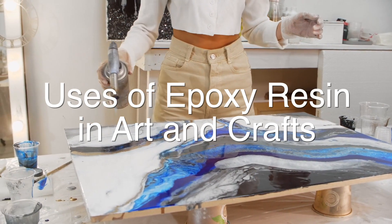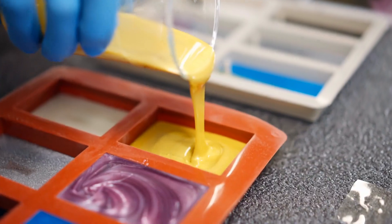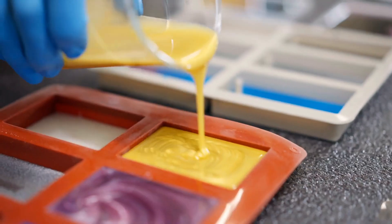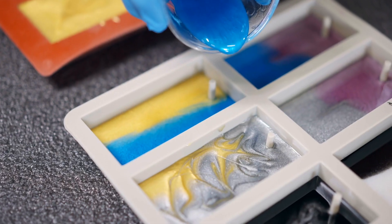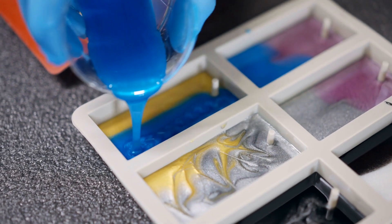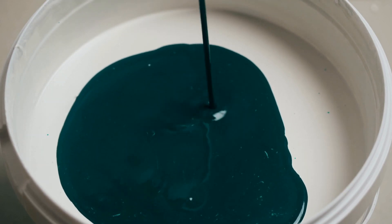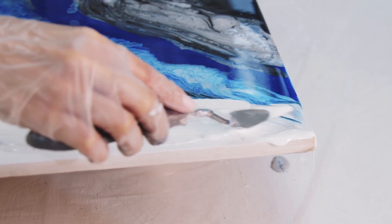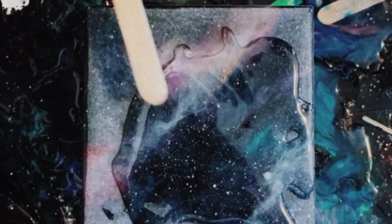One of the most exciting and creative uses of epoxy resin is in the world of art and crafts. Artists and crafters have discovered its unique properties, which can be used to create stunning, one-of-a-kind pieces of art and jewelry. Epoxy resin can be formed into a variety of shapes, and it can be colored, pigmented, or filled with objects to create beautiful, translucent designs. It is also used to create high-gloss finishes on paintings, sculptures, and other artworks — when applied as a clear coat, it enhances colors and details, giving artwork a professional and polished appearance.